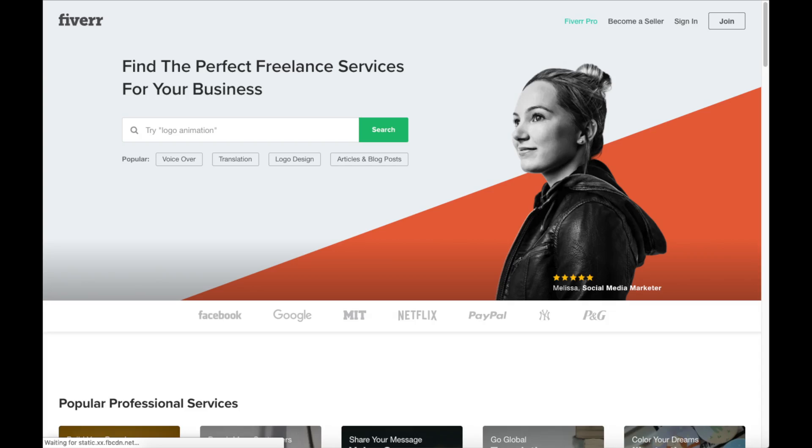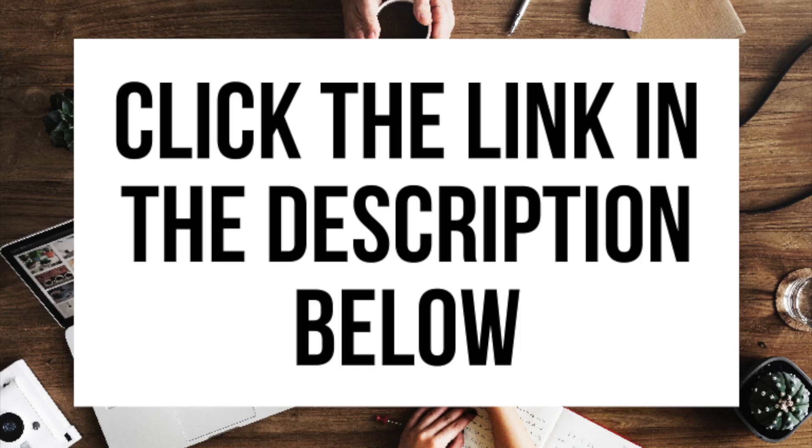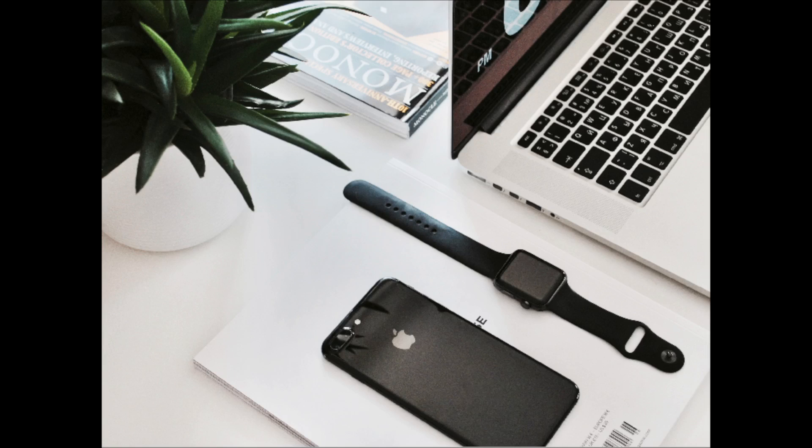Another great resource to check out is Fiverr — a great place to get tasks done for just $5, helpful if you need a logo or something done. I provide the link in the description below. And that is my professional blogging tutorial video on how to start a professional blog. If you have any questions, get in touch — I'm here to help. Thanks for watching! Give this video a thumbs up and subscribe to our channel for more WordPress video tutorials. Leave us a comment — we love hearing from you.